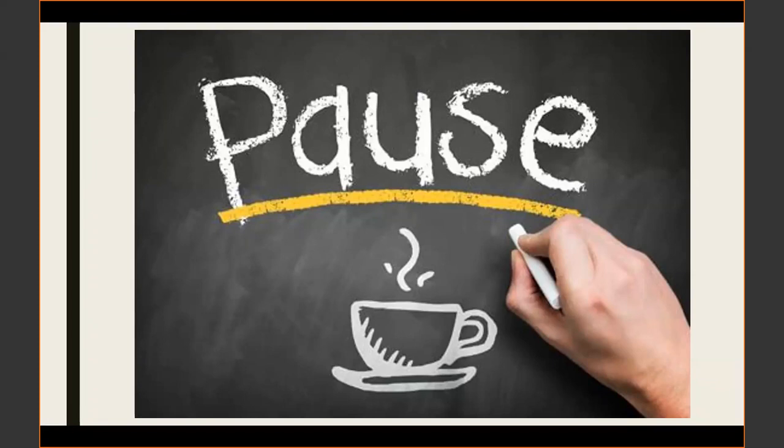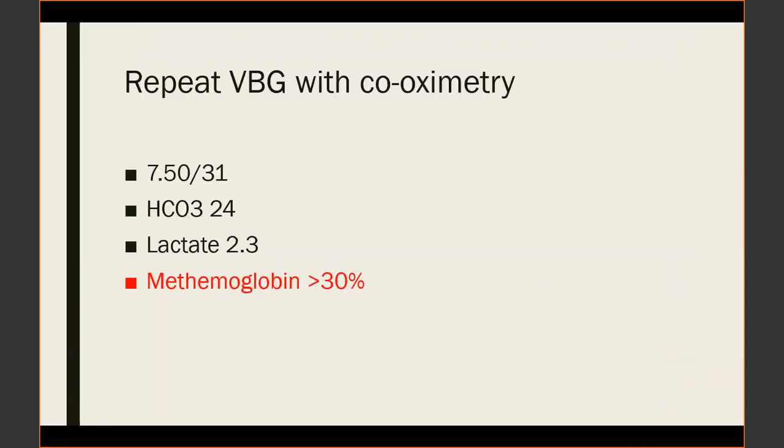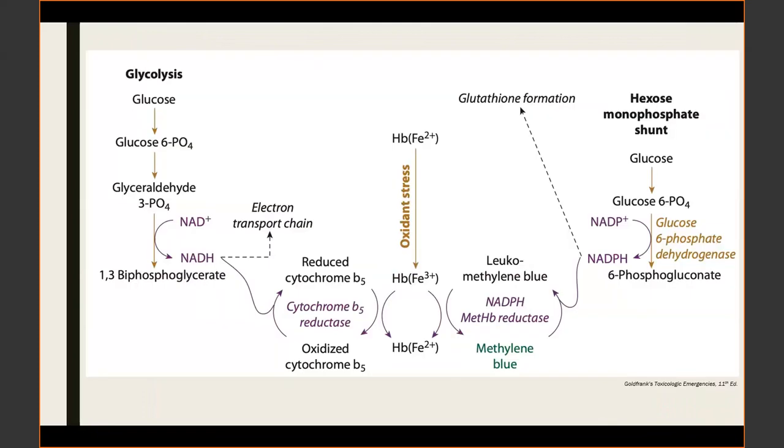Most of the audience expected the methemoglobin to be elevated — and it was. The methemoglobin in this patient was over 30%, beyond the upper limit of measurement for this emergency department's assay, requiring a repeat VBG with co-oximetry. Substances like sodium nitrate and other strong oxidizers can convert ferrous iron to ferric iron, producing methemoglobin, which does not have as good an oxygen-carrying capacity, resulting in relative hypoxia.